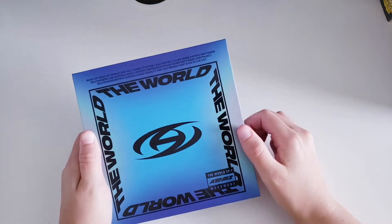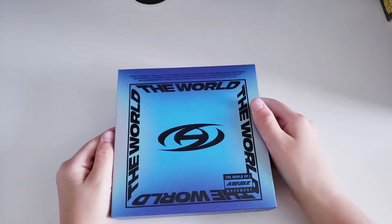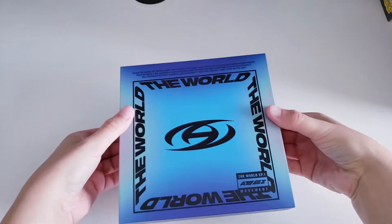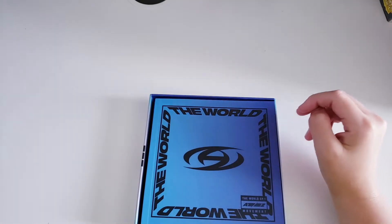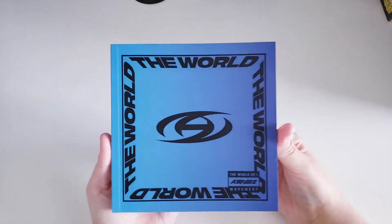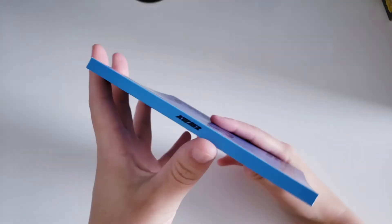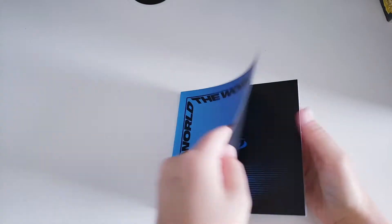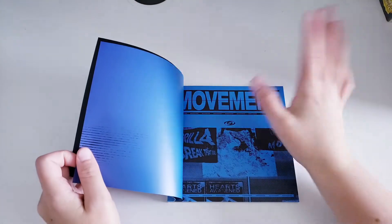I was in the group chat and on Twitter saying 'what if they went back to the little score packaging' — and sure enough I called it! I'm so happy they went back to this packaging; it's honestly iconic. We do have the photobook, which is so tiny. Here's the front of the photo book, the side, and I'm so excited for this first photo book.